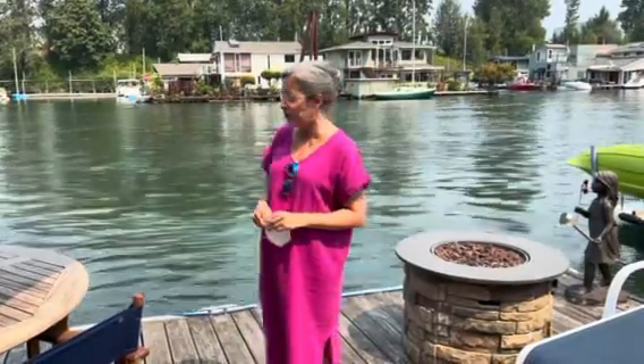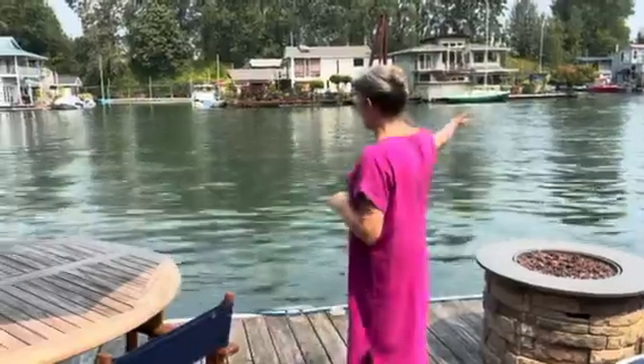Hey, it's Amy Sedgwick with EXP Realty in Floating Homes Portland, and today I have an adorable floating house to show you. This is not my listing — this is courtesy of Kathy Kirshner. Thank you, Kathy. Today we're in North Portland on Bridgeton Road, and we have this gorgeous view of the Columbia. This is an outside slip. Let's go look at this little cutie.